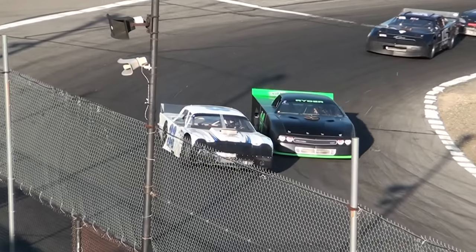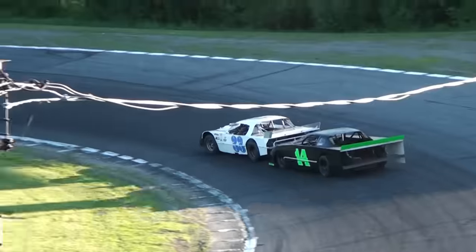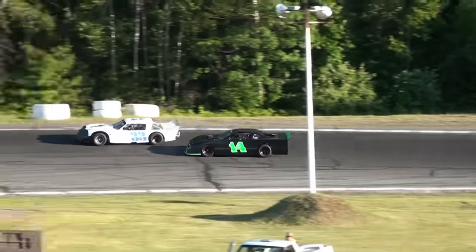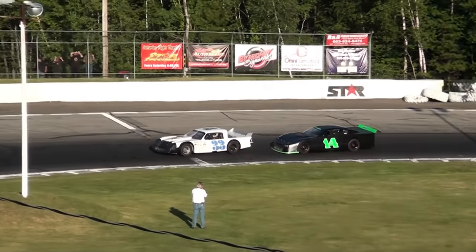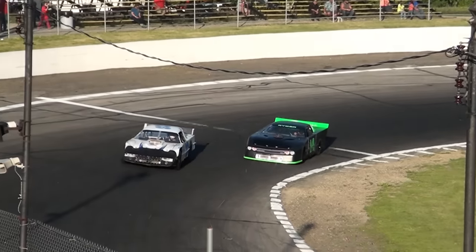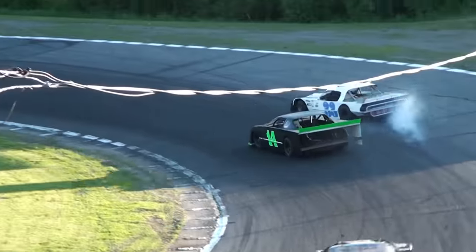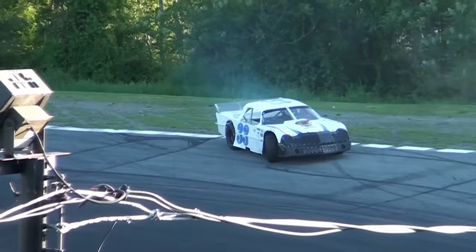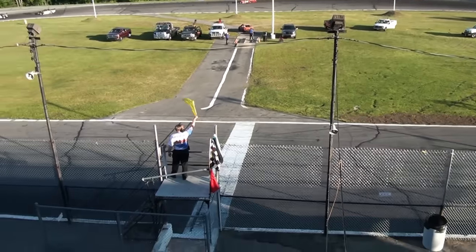Four laps remain for your leader Chuck Ganey. Ganey doing a nice job, but Billy Ryder is looking for a way by. Ryder once again looking to the bottom side on Chuck Ganey, but Ganey holds him up. Battle for the third spot — Duval in the 15 and David Sandy Lee in car number 10. Contact between the leaders — the 14 of Billy Ryder gets into the bumper of the 33 of Ganey and sends him around. Caution flag on the speedway.